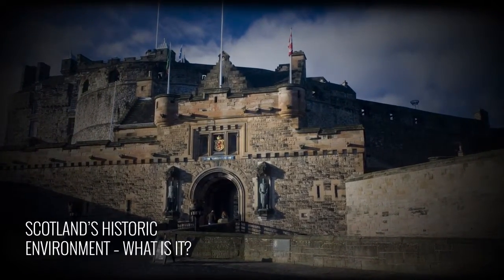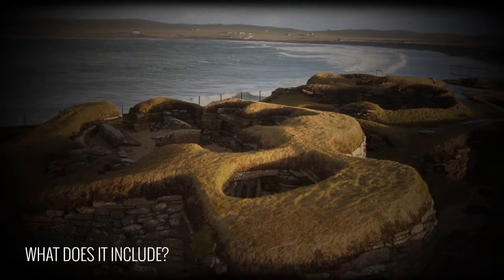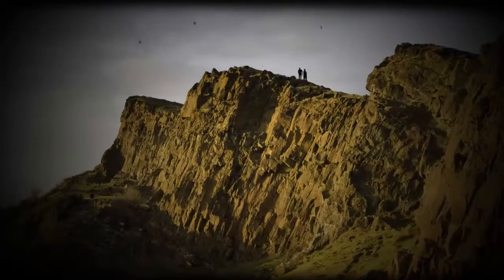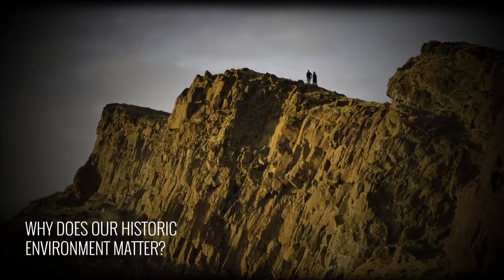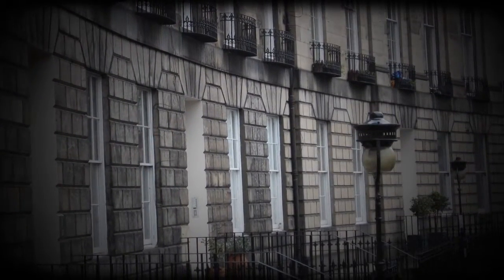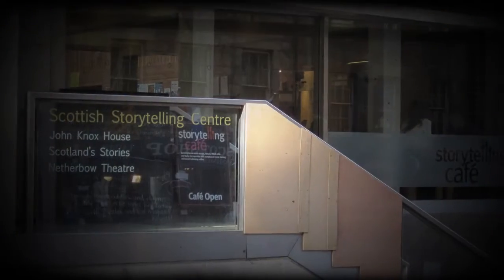Scotland's historic environment is made up of physical evidence of past human activity as well as things that we can't see and touch, things like stories and traditions. Our historic environment includes archaeological sites and monuments, buildings, gardens, landscapes, artefacts and archives. Our historic environment is unique and irreplaceable. We need to make sure that we preserve it for future generations. It enriches Scotland's landscapes and townscapes and it's central to our country's distinctive character, making a huge contribution to Scotland's national identity, our culture and economy and to our being.